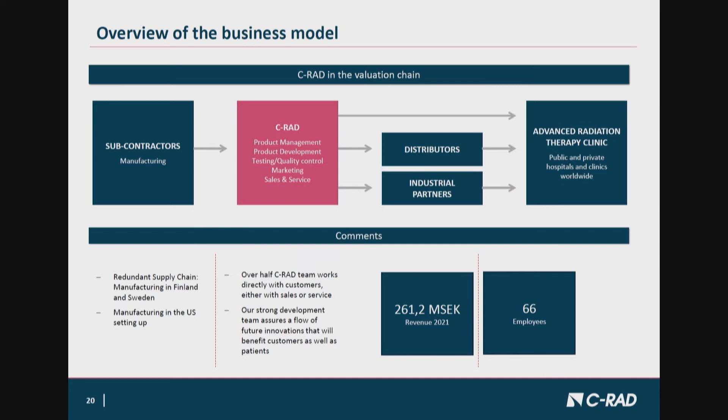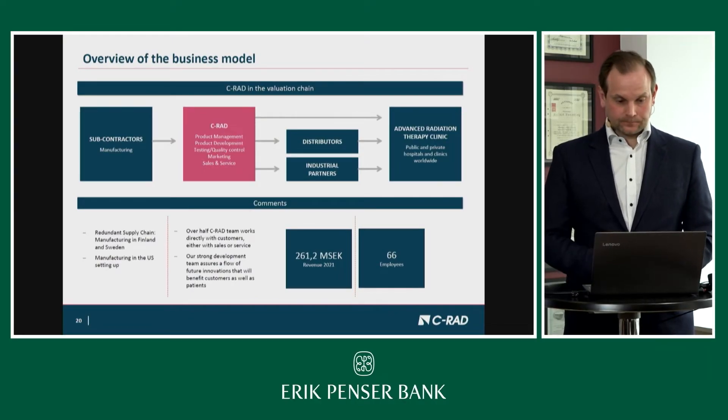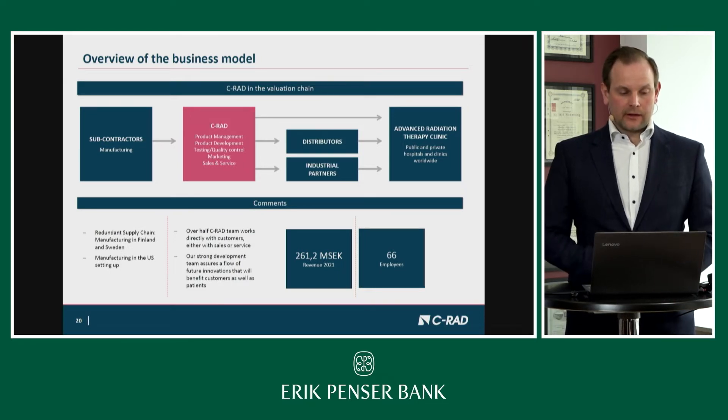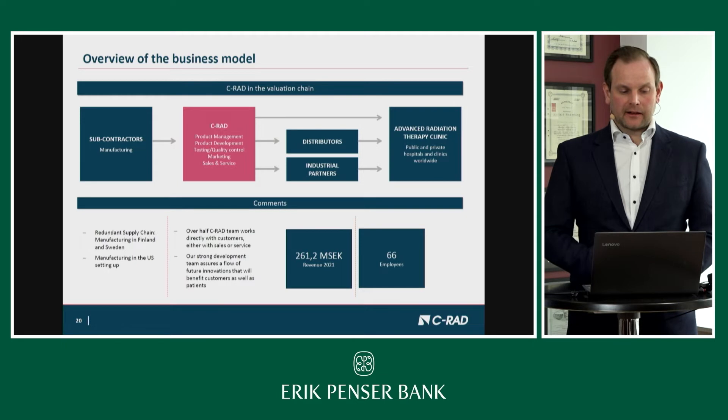For example, in North America we teamed up with Elekta, trained their sales organization, and now they are out at customers promoting the combination of their linacs together with C-RAD equipment. Japan follows exactly the same model. The manufacturing part is completely outsourced — C-RAD does not do the assembly ourselves. Typically the systems are shipped directly to the customer, and then a C-RAD engineer is present for the installation and clinical application training.